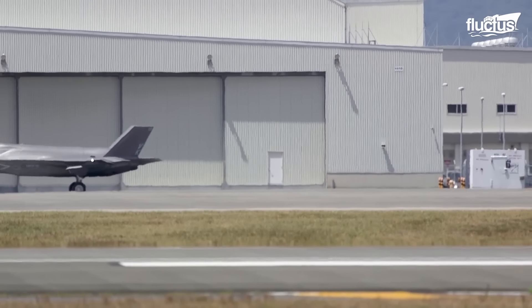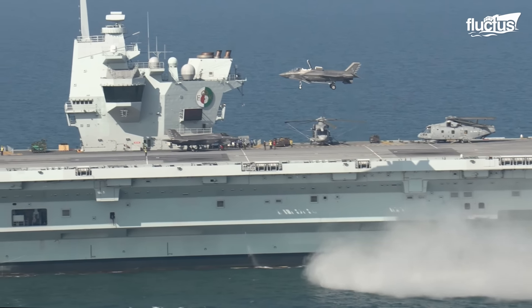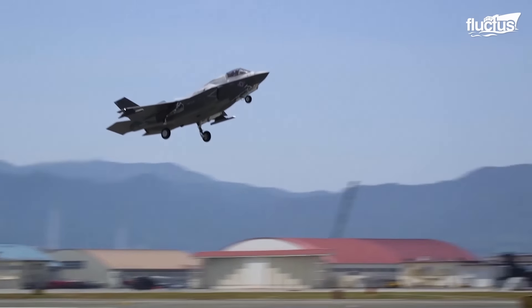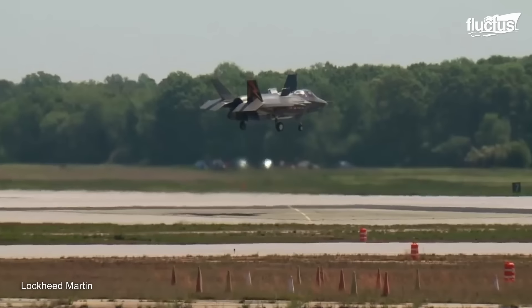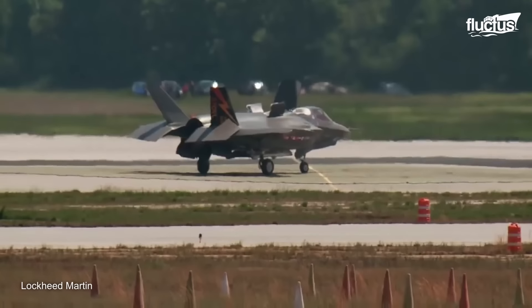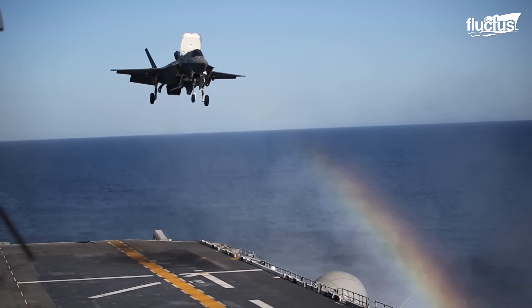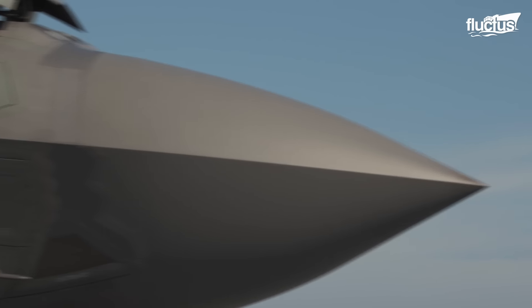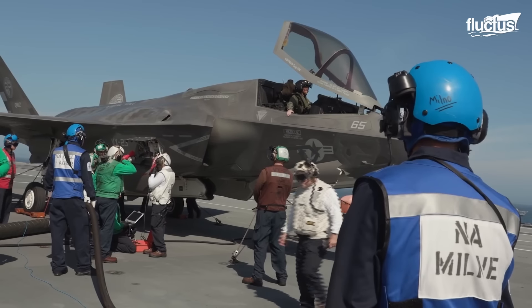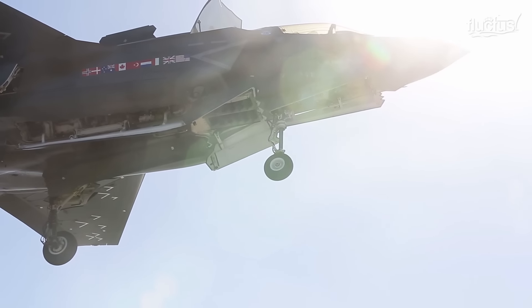Its mechanics allow this jet to be one of the most versatile in the U.S. military. Like a plane, it can travel long distances and at high altitudes. But like a helicopter, it's capable of vertical landings. The F-35B is the short takeoff and vertical landing variant of the F-35 Lightning II, a fifth-generation stealth fighter aircraft developed by Lockheed Martin. The U.S. military began developing this jet in 1995, and they did so for several reasons.